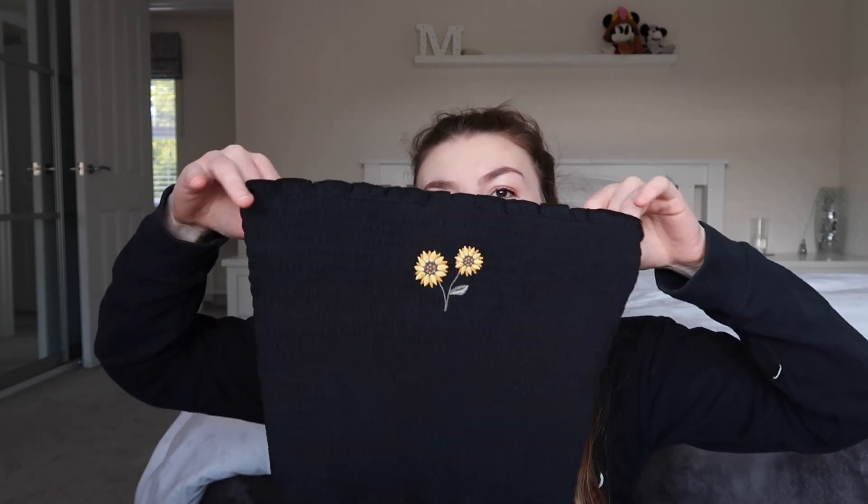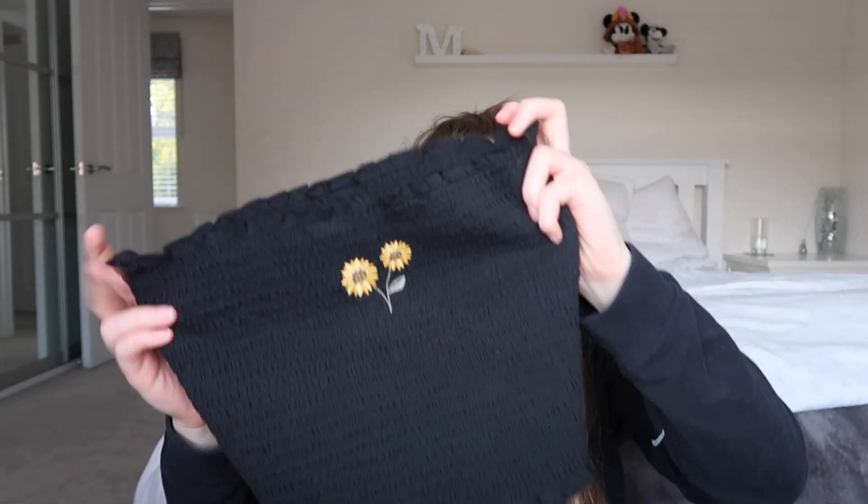I also ordered this little boob tube. I don't actually have anything like this, and I really thought Hollister never used to do black, but it's basically a reversible boob tube. The first side is completely black and then the other has got this cute little sunflower pattern on. It's stretchy but I thought it would just be really nice for summer, and this was 20 pounds.